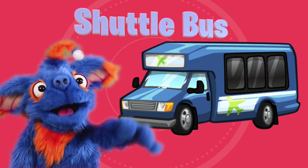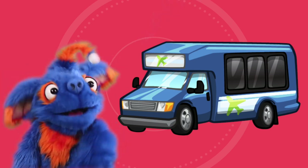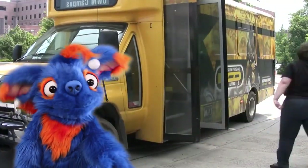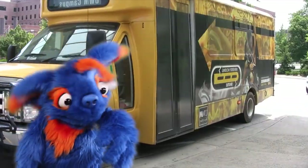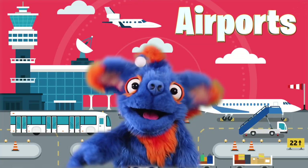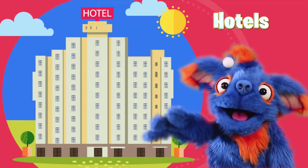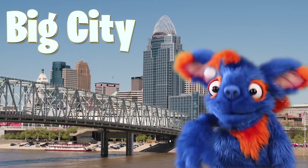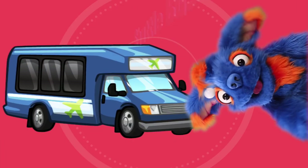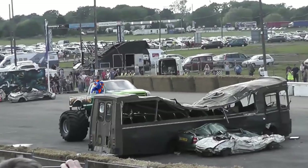This is a shuttle bus! Wow! Shuttle buses drive small groups of people and travel far without many stops in between. These buses look kind of fun. You can find shuttle buses at airports, hotels, and other places where lots and lots of people meet. Have you ever been on a shuttle bus before?